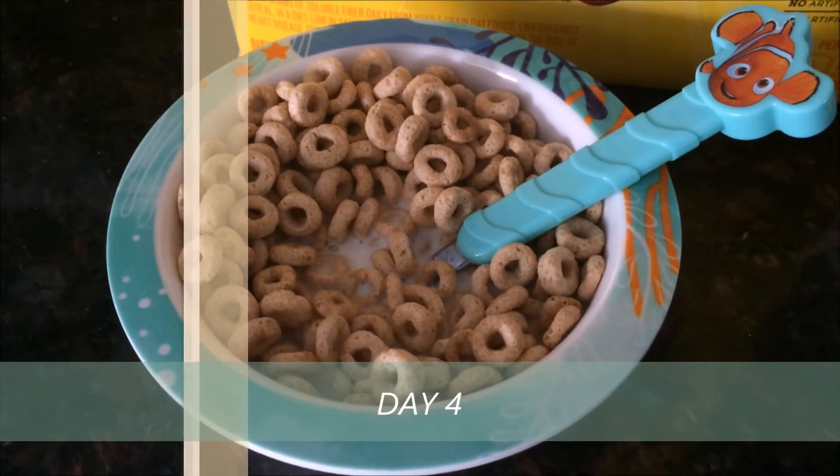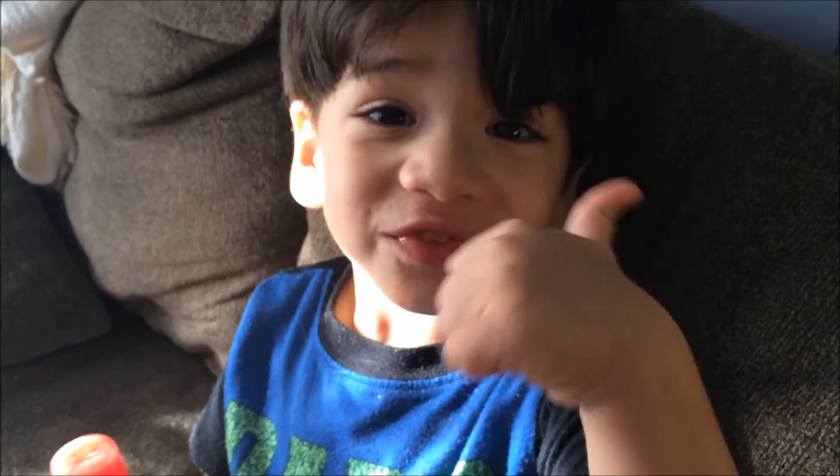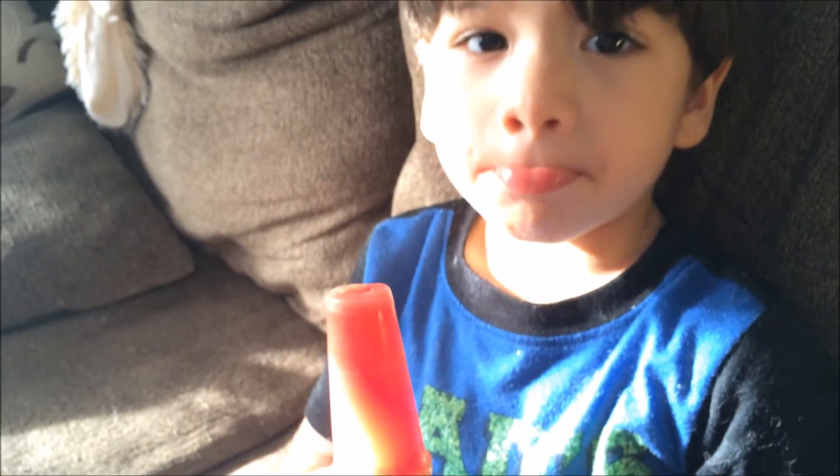For breakfast I'm giving Alex some Cheerios with milk. Here I'm giving Alex some grapes as a snack. And for lunch he's having some leftover chicken soup. And for another snack I'm giving Alex a homemade watermelon popsicle.